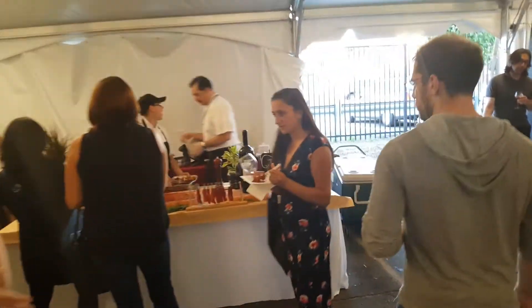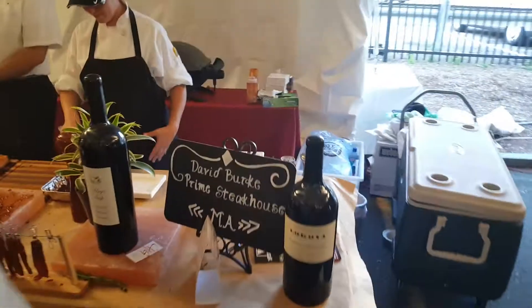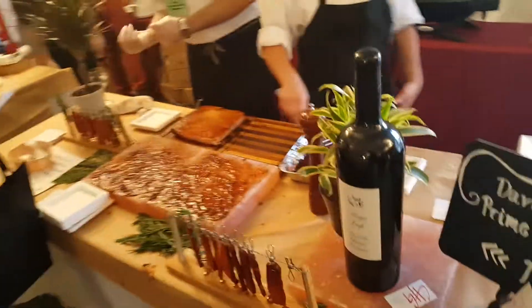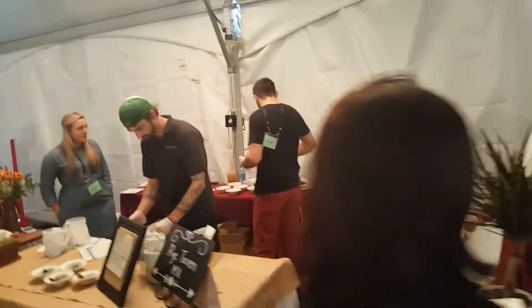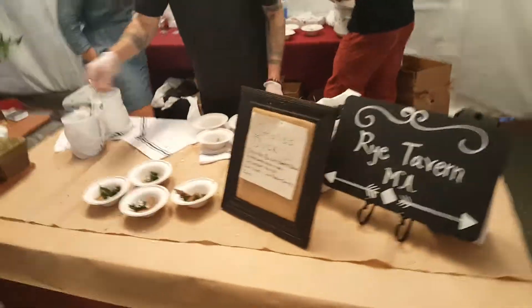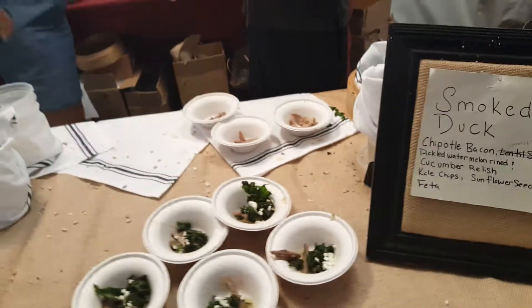Most of it has a very earthy, organic theme. All I can tell you is this prime rib and pork bellies are all good stuff. Looks like they're on hold while they chop up some more. Got some smoked stuffed chipotle bacon — very delicious.